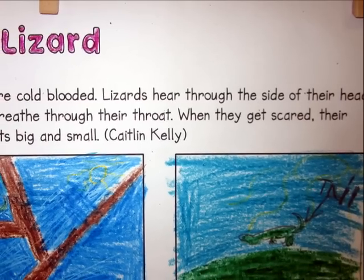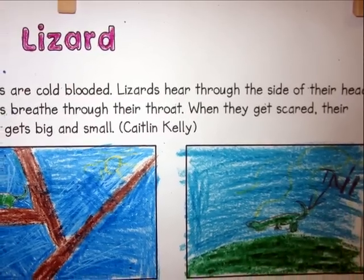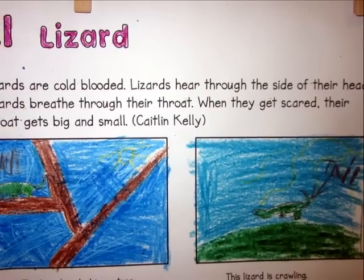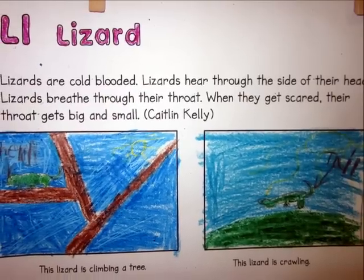Lizards hear through the side of their head. Lizards breathe through their throat. When they get scared, their throat gets big and small. This lizard is climbing a tree. This lizard is crawling.